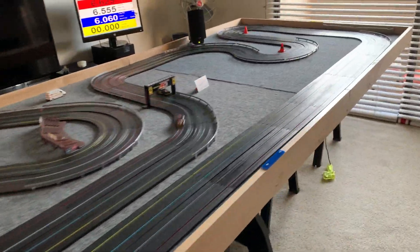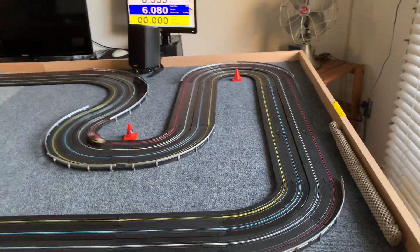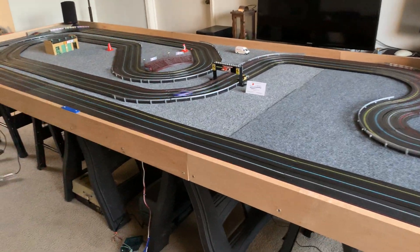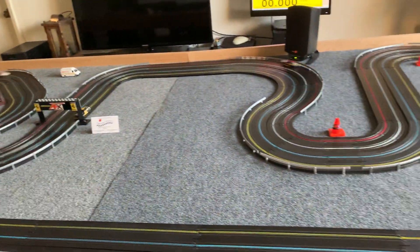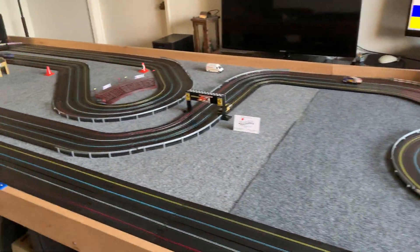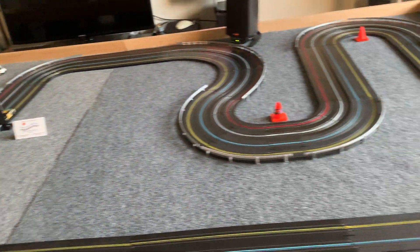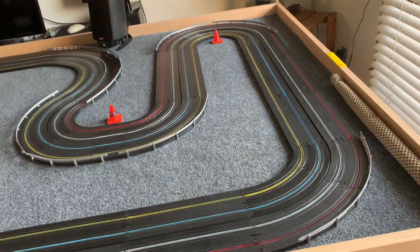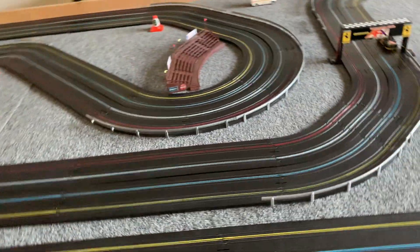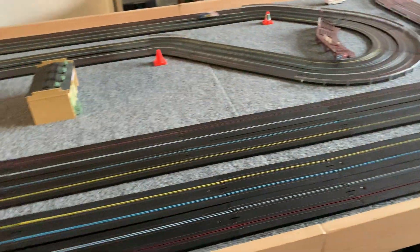We run mostly stock. We run some Tycos, AFX, Magna Tractions, G+, Super G+, Mega G, Mega G+. Every once in a while some Super Stocks, but it's a real short track, so you definitely have to change the gearing to get more torque and handle those corners. It's a fun track and I am rip-roaring ready to race in 2021. Because of COVID last year, we had not one race.